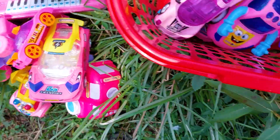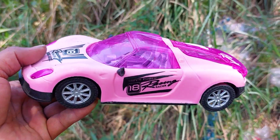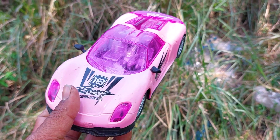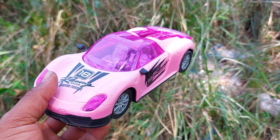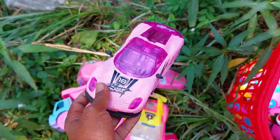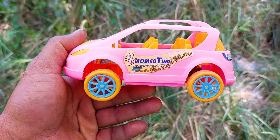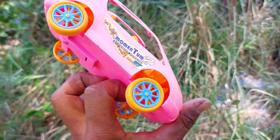This one is a racing car — a very nice and beautiful model racing car. This is a pink, black, and white color combination, a nice realistic model racing car. And this is a momentum trucker — pink and yellow color combination, a nice model momentum trucker.